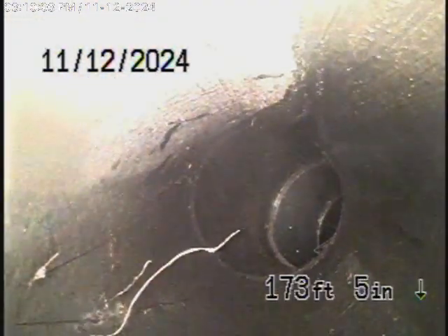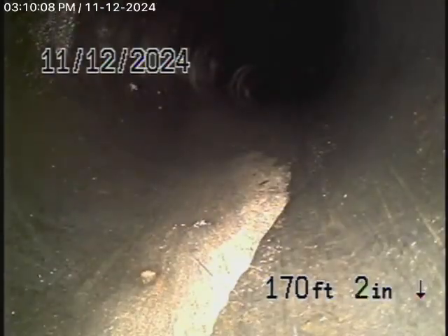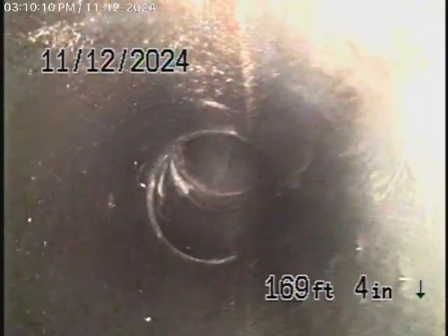We're in the line 176 feet and cannot push the camera any further. This is right at the property line because we've taken too many turns in the line. You can see it makes a couple of turns and it's diving down. There's another cleanout maybe about 60 feet away from here — hopefully that will allow us to go all the way.